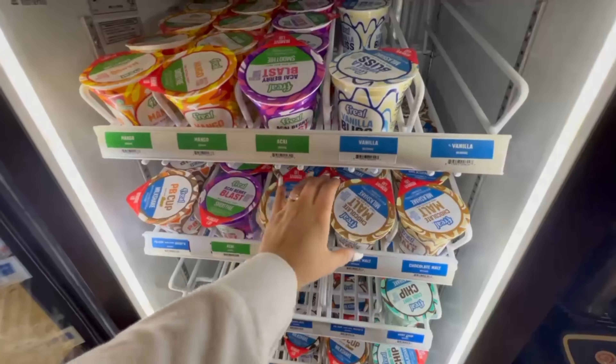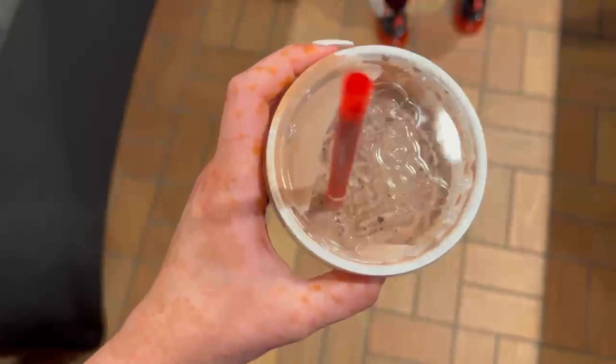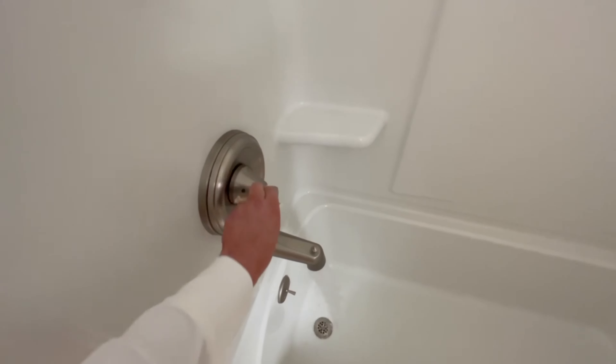Then I went to QuikTrip because I wanted a little treat, and I asked Tanner to record me. He needs some more training in being a YouTube boyfriend.